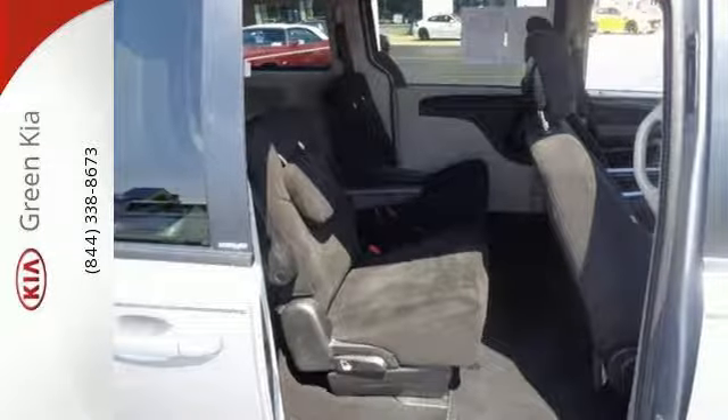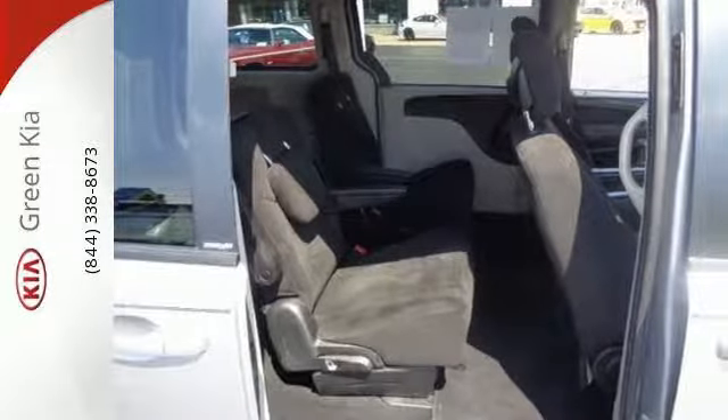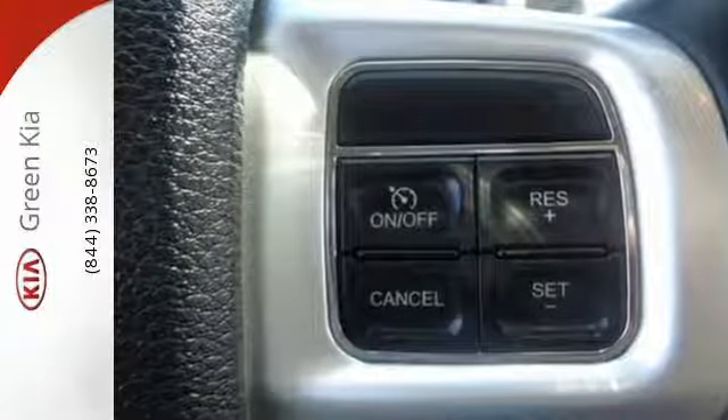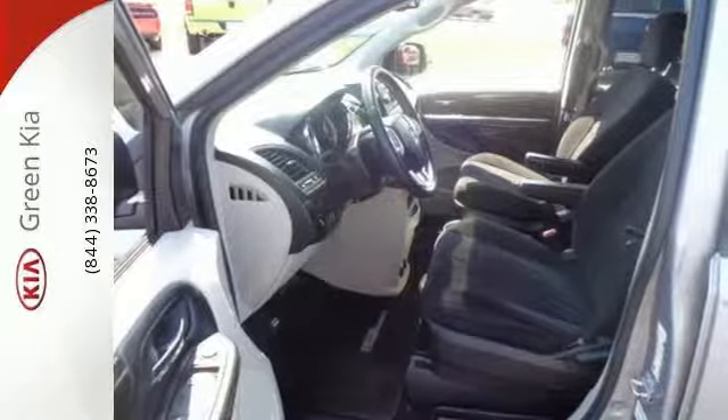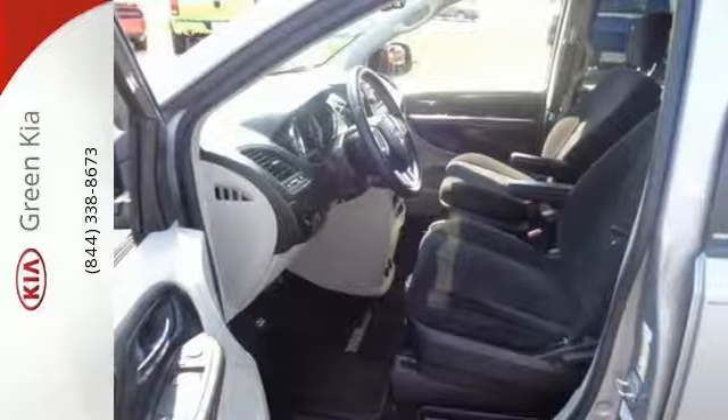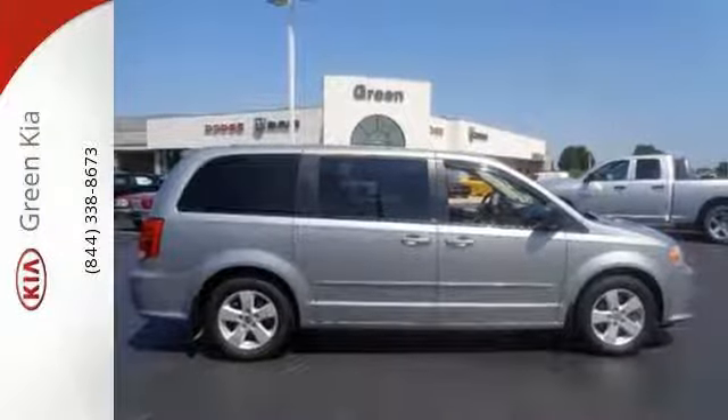That's why multiple sets of airbags, a low tire pressure warning, and stability and traction control all come standard. The 2013 Grand Caravan is more than capable and will pleasantly surprise you at every turn. Take a test drive today.